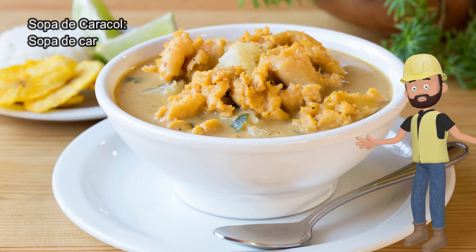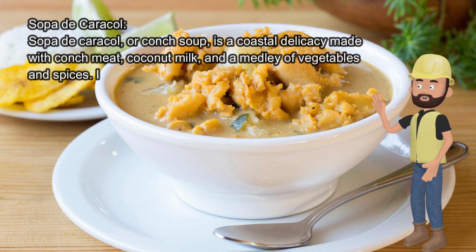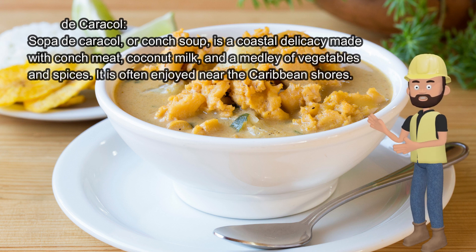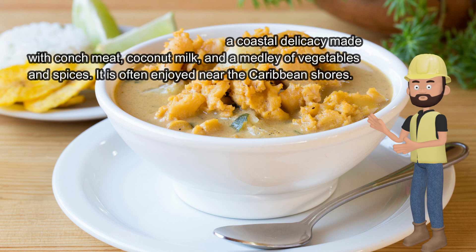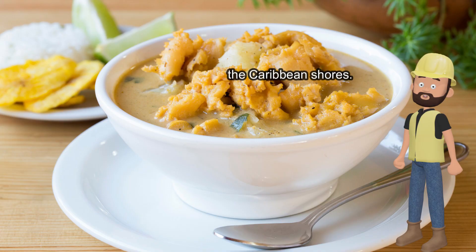Sopa de Caracol, or conch soup, is a coastal delicacy made with conch meat, coconut milk, and a medley of vegetables and spices. It is often enjoyed near the Caribbean shores.